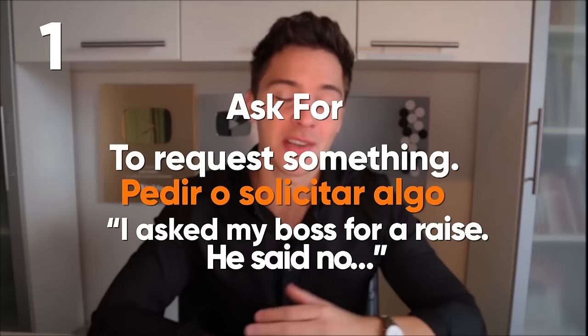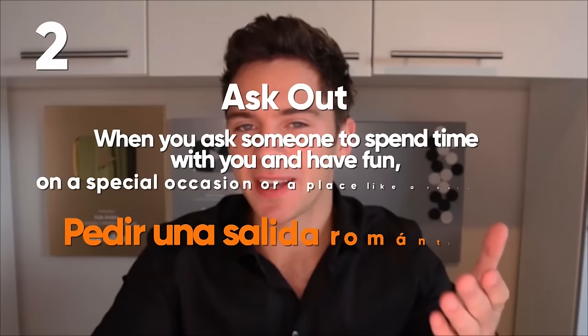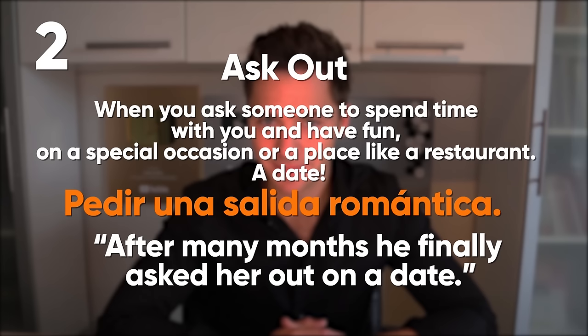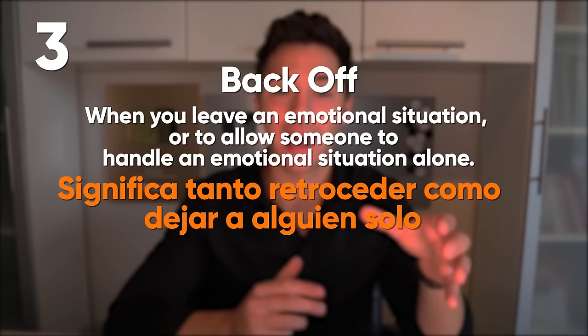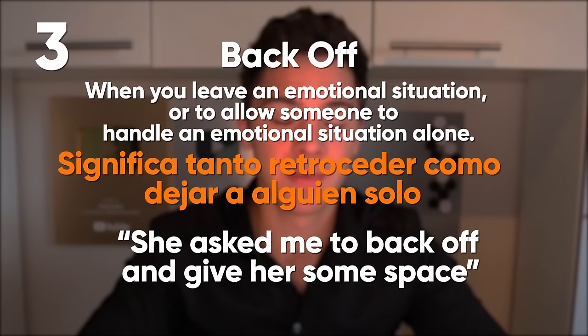Ask for: to request something. I asked my boss for a raise but he said no. Ask out: when you ask someone to spend time with you on a special occasion or place like a restaurant — a date. After many months he finally asked her out on a date. Back off: when you leave an emotional situation or let someone else handle their emotional situation alone. She asked me to back off and give her some space.